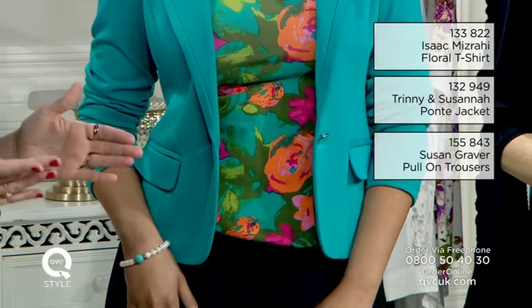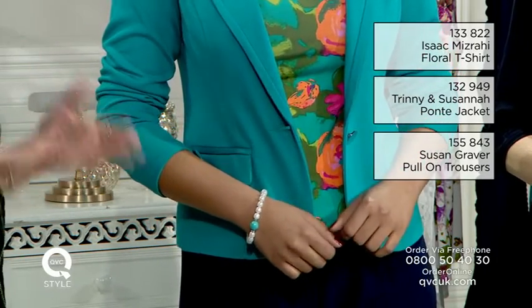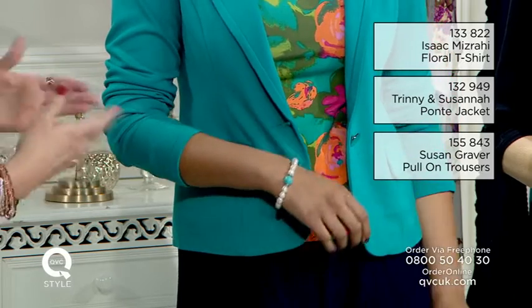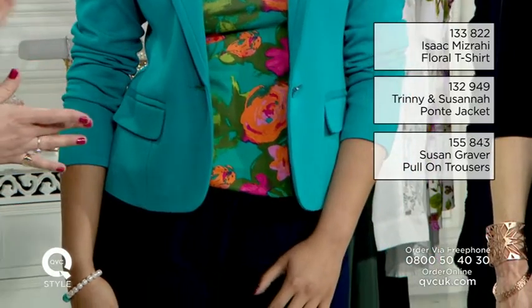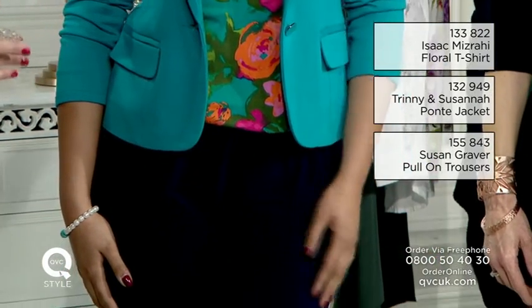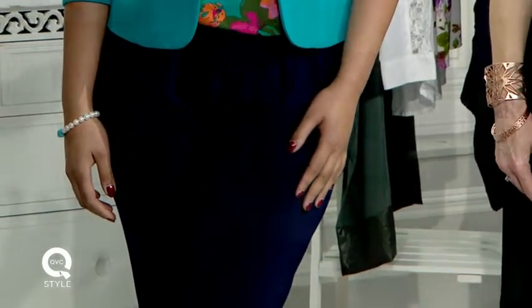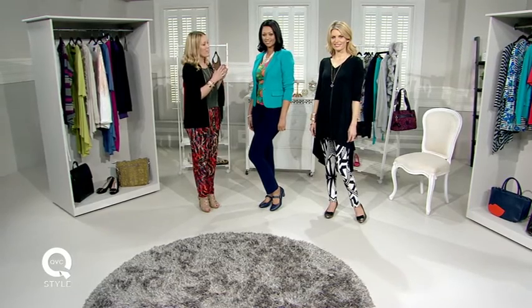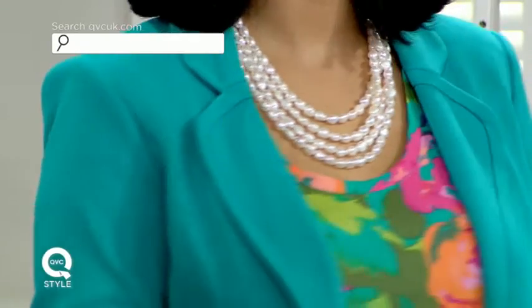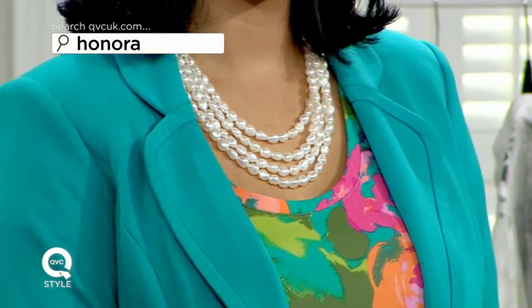Then it's all about the jacket — this gorgeous turquoise piece by Trini and Susanna, which works really lovely on all different skin tones. Because it's a jersey material you can wear it with jeans, but here I've done a navy trouser. The focus isn't even on those because your eye line is drawn to the colour and interest on the top half. I finished it off with this stunning pearl necklace, which fills that gap and creates a lovely story on the top half.